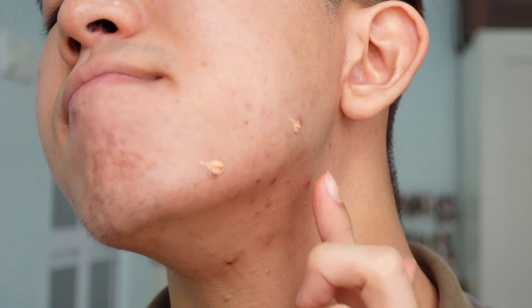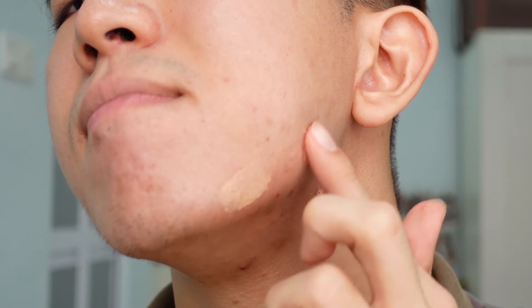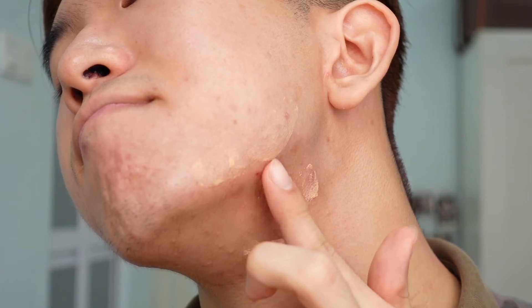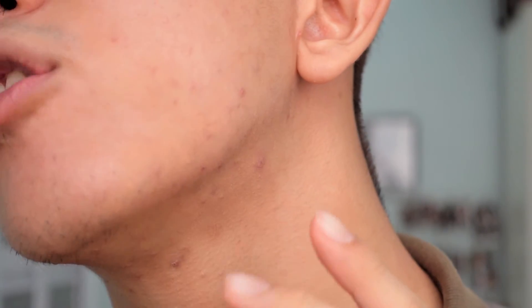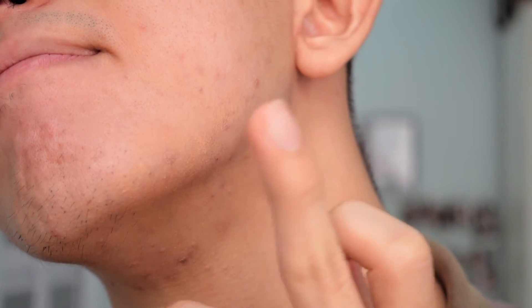Just getting all the main spots that have it right here. So I learned the trick is definitely to dab the product instead of smearing it over your face like a lotion — you should dab it on the spots.